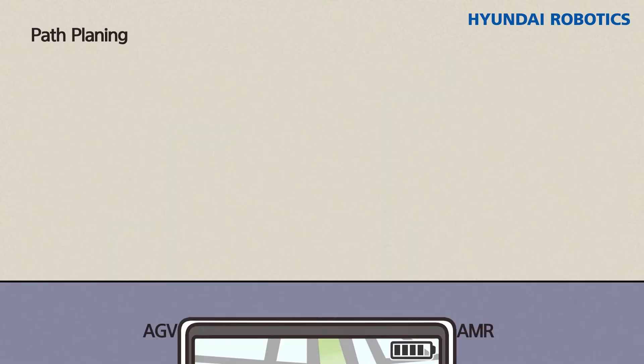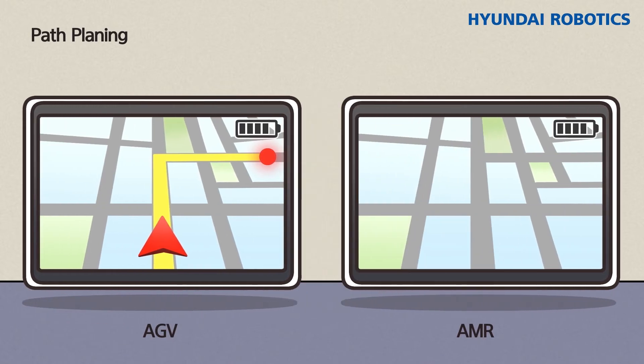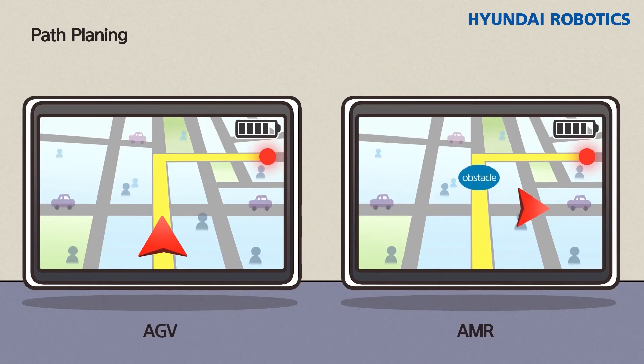Path Planning is an algorithm that creates paths to travel to the destination and determines which one to follow. If the robot moves by following a plotted path, it's an AGV; if it creates a new route for itself each time, it's an AMR. Path Planning also performs various functions such as collision avoidance, human recognition, and automatic charging.